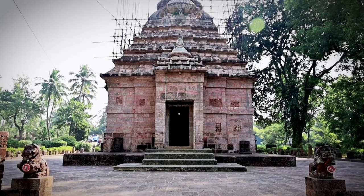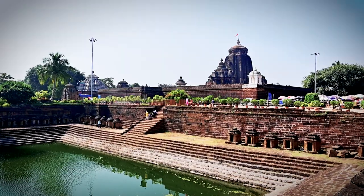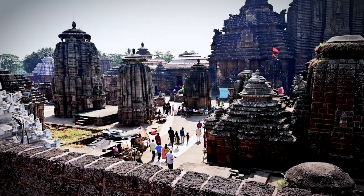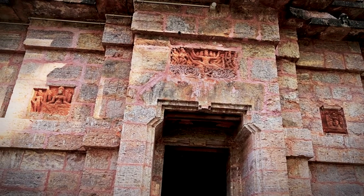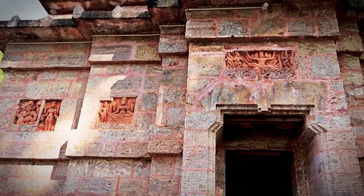The Trilochaneshwar temple in Jajpur was built by the same rulers who built the famous temples in Bhubaneshwar, such as Lingaraja, Rajarani and Mukteshwar. The temple building in Jajpur entered its golden period during the rule of the Eastern Ganga dynasty in the 12th century.